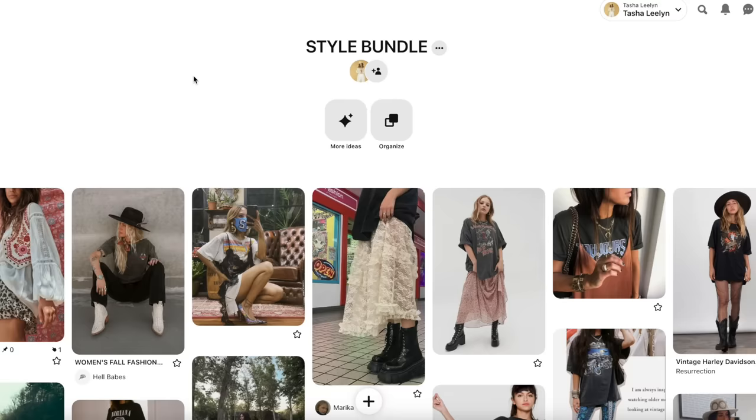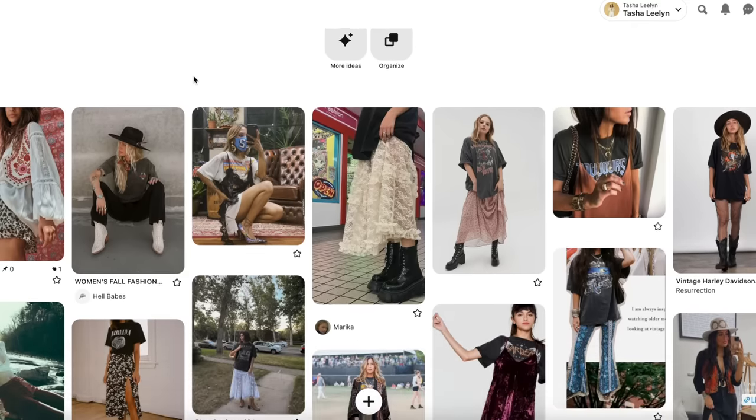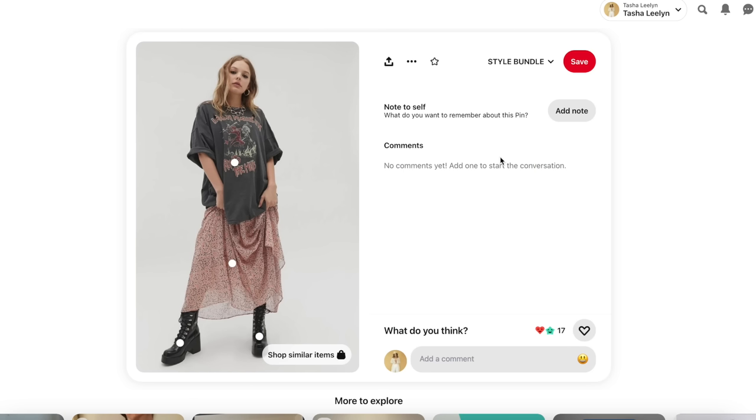I described my style as edgy boho meets disco cowgirl. I said my most worn outfits are ones that mix a very feminine piece with a very grungy piece while also having a cowgirl flair. I feel most confident when I look like we're dressing up to go to a country music festival. I told her I was hoping for a few statement pieces but also a bunch of pieces that work cohesively together.